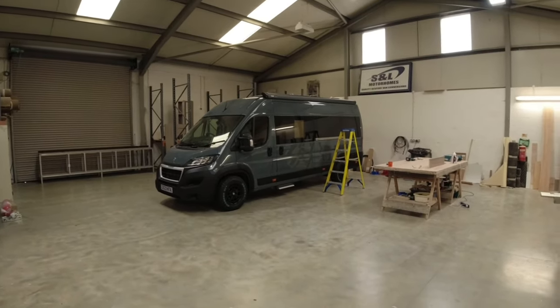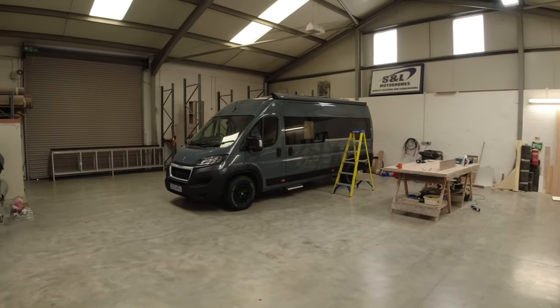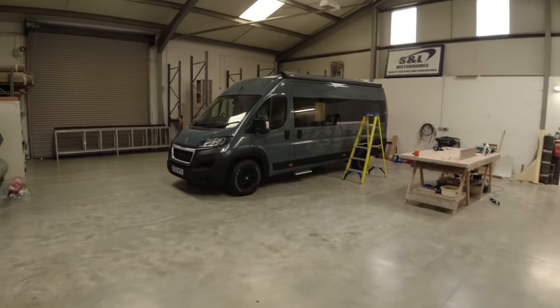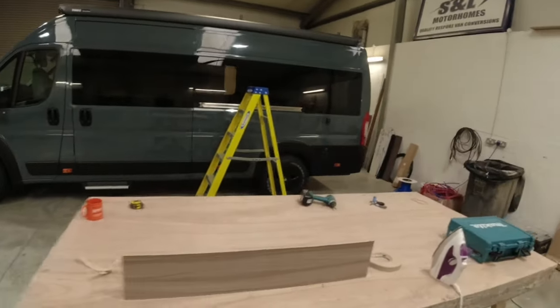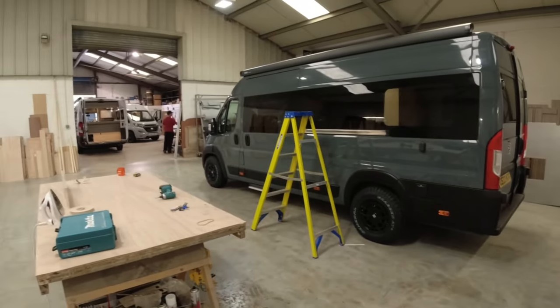They've had to pause work on this while they're building the van for the NEC show. The person that owns this van is quite happy for them to stop working on it. This was the one I showed you before - it's got bonded windows in it and some lovely alloys on it now, rogue alloys. Looks pretty nice from the outside.